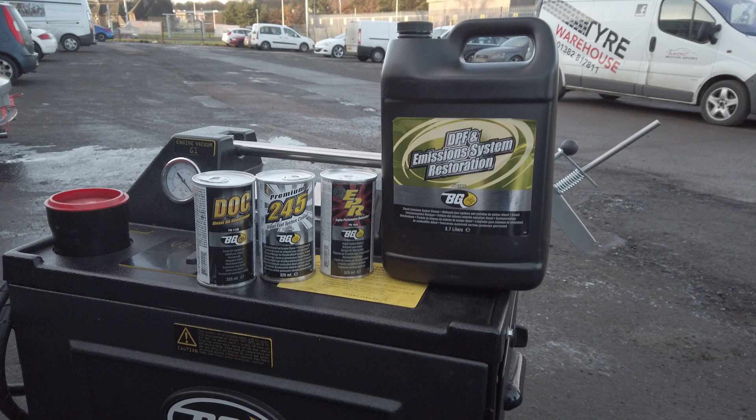EPR or Engine Performance Restorer, DOC Diesel Oil Conditioner, along with the 9300 BG DPF tool.